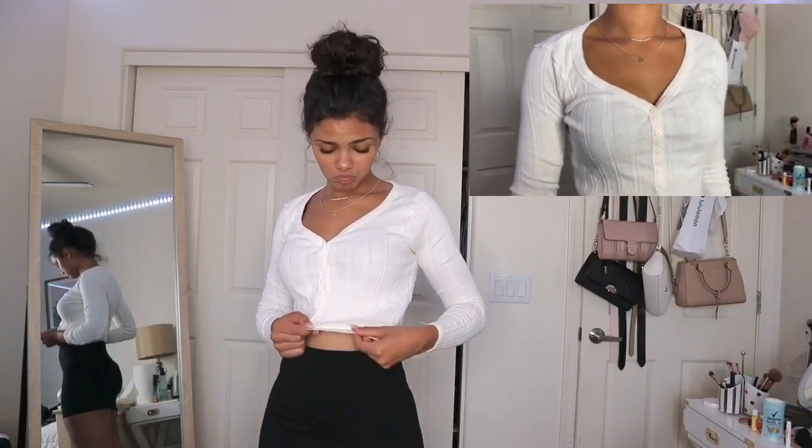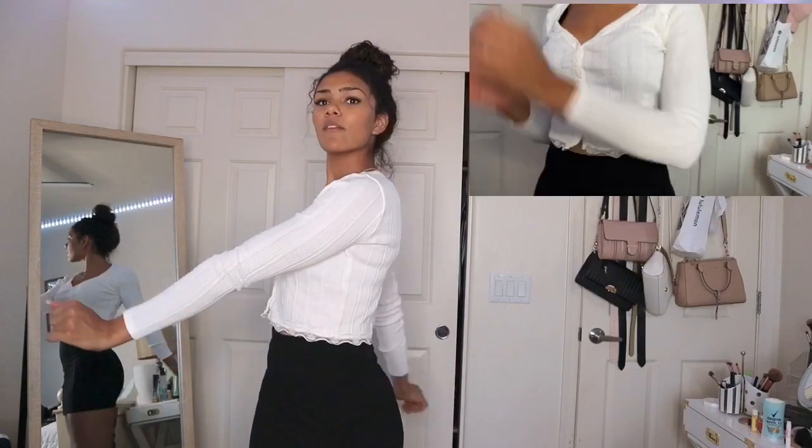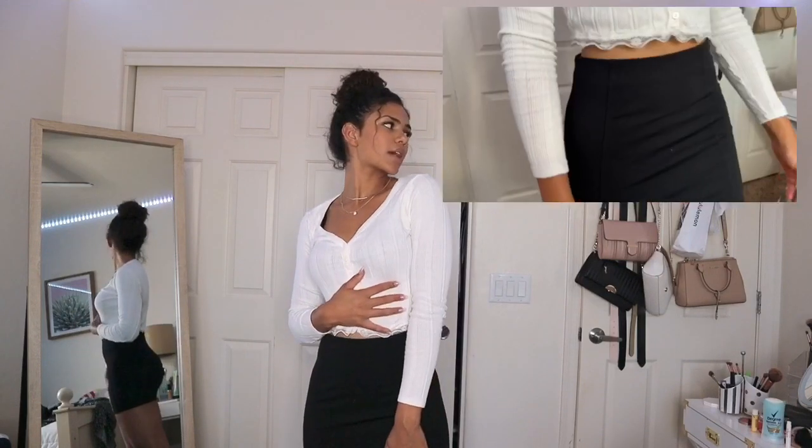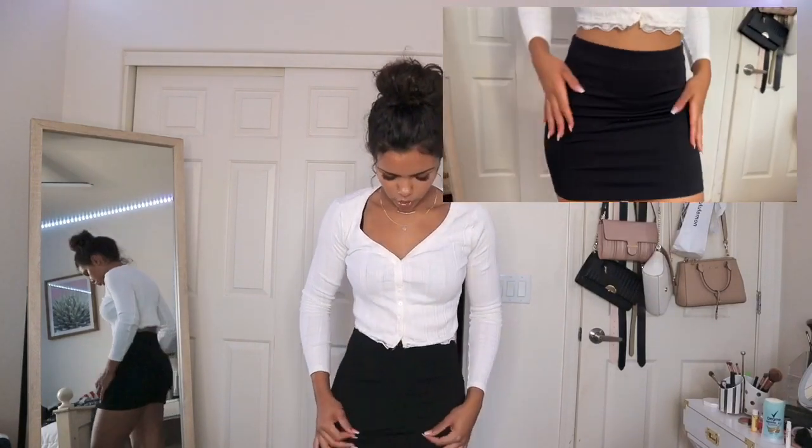Next thing: a basic white long-sleeve shirt with cute little lace details at the bottom and buttons down the middle — super fun and cute. I also have this cute snug skirt, size small. The top is a size medium, super nice, fits really well, very good quality and super soft.